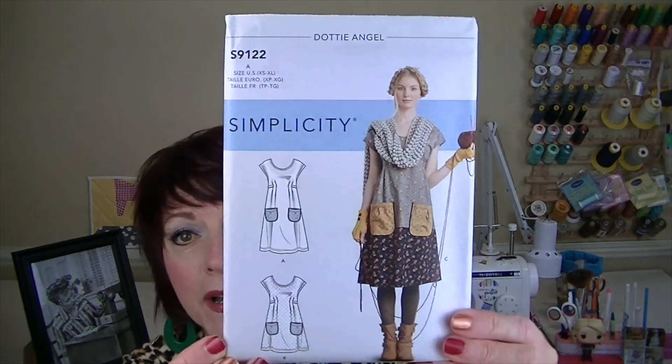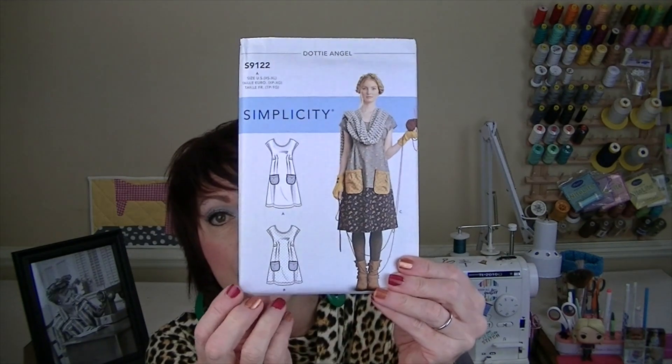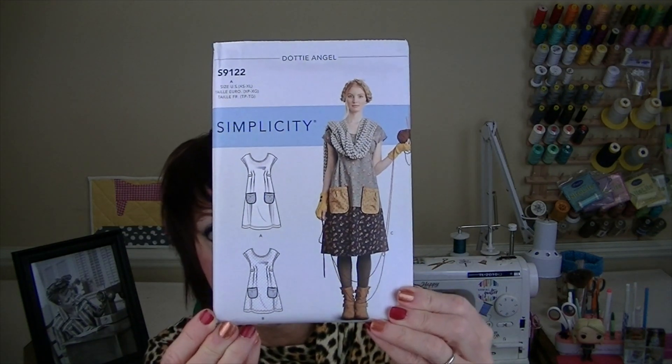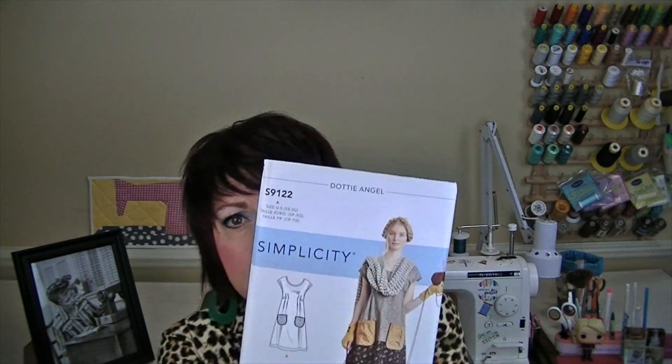Simplicity 9110. Simplicity 9122 - I know my friend Trish from Peaky's Farm loves this one, and I think my friend Robin from Robin's Love of Sewing has a video on her channel about how to line this. Like I said, I'll link everyone's channel I mention in the description box. Simplicity 9183.